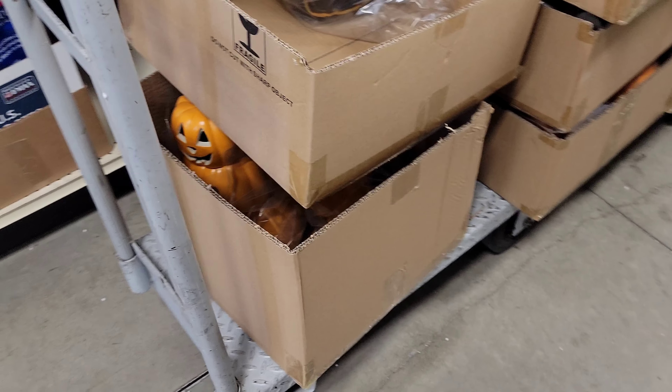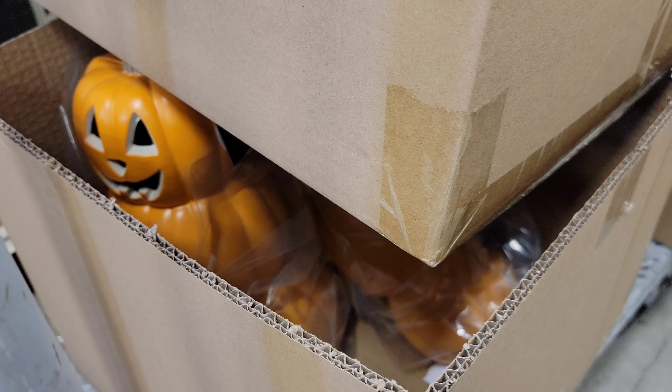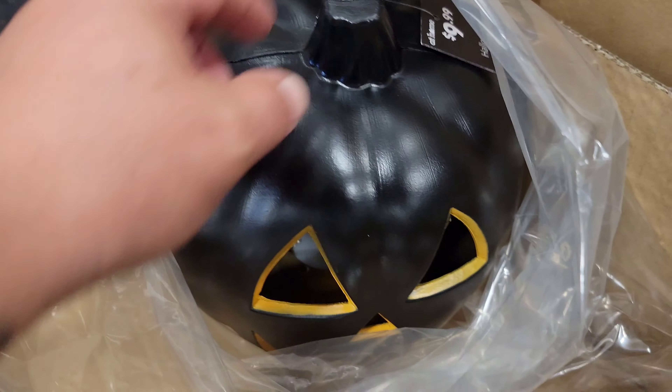Could go with that because I'm going with the witch's theme this year. Look inside the box. It's probably going to be a small video though. We have a cold orange here. Check that out. We got pumpkins. They're $9.99.